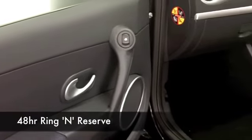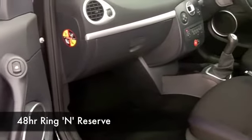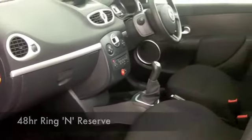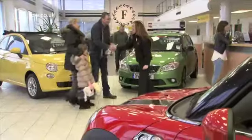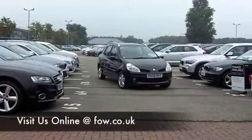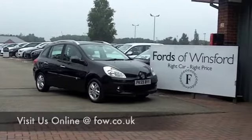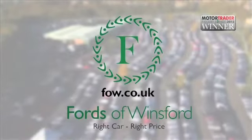Now, I could tell you a lot more about this car, but I think the best way of discovering it is for yourself with a test drive. So why not ring and reserve? We can hold this car for you for up to 48 hours until you can get here. Bring your licence with you, take it out for a ride, and come and discover this great car for yourself at Fords of Winsford.